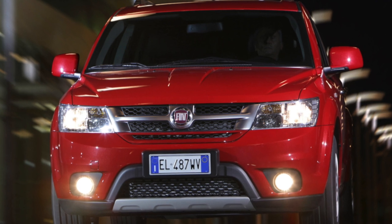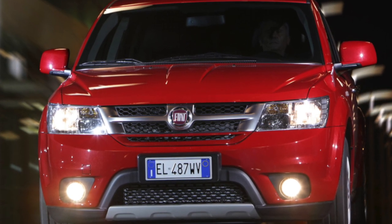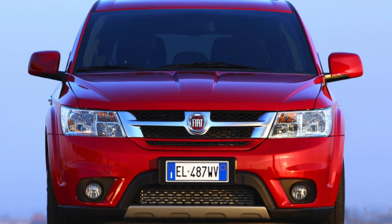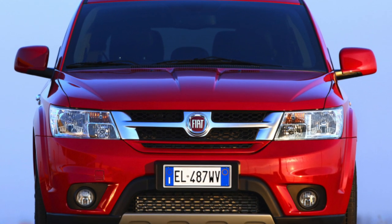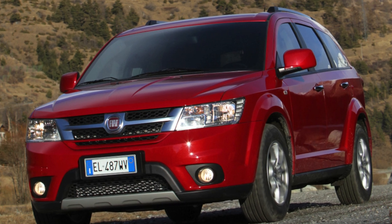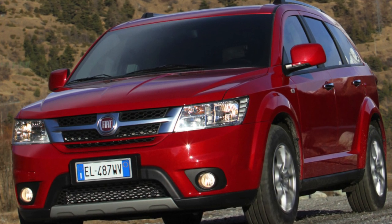If a European accent is felt in the settings of the power unit and chassis, then the equipment is clearly overseas. There are four 12-volt sockets — on the front console, at each row of seats, and in the trunk. Leather trim, a glass sunroof with an electric drive and curtain, and three-zone climate control are all standard equipment on the test vehicle, priced at 1,439,000 rubles.